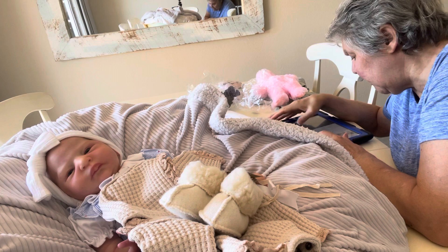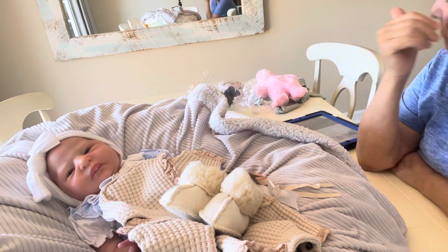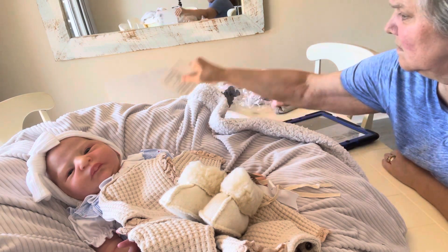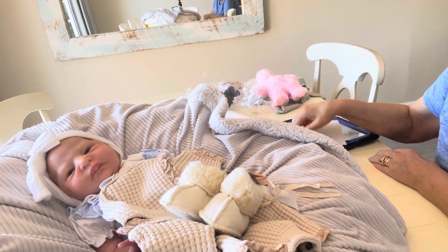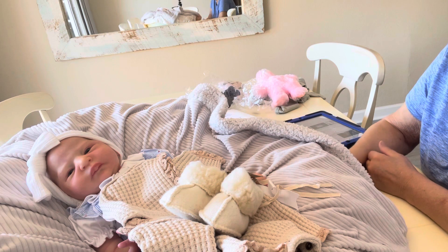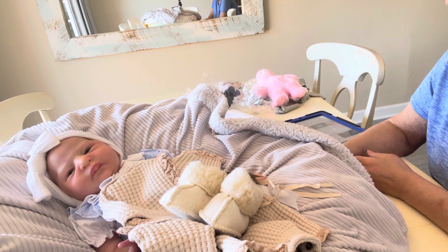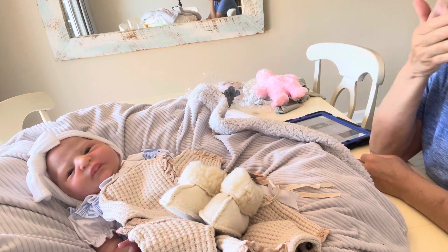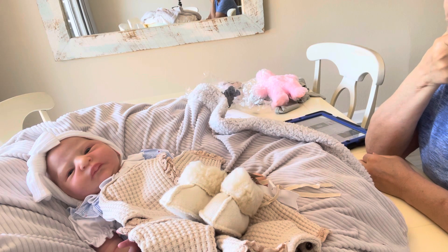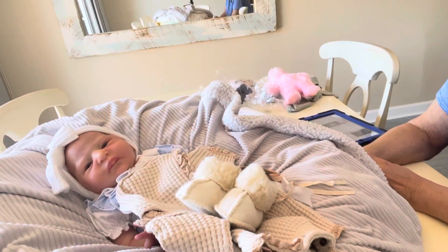Next question: do you cover your dolls with a blanket when it's chilly inside so they won't be cold? Well, being as I live in Florida, no. I cover them with a blanket when I'm storing them away, but otherwise I want to see them. I don't worry about dust either — we have a great filtering system and I never find my dolls dusty. It doesn't get chilly in Florida, but if it did, I probably would cover them.